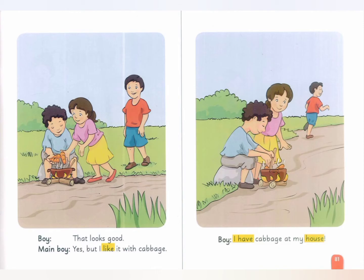That looks good. Yes, but I like it with cabbage. I have cabbage at my house.